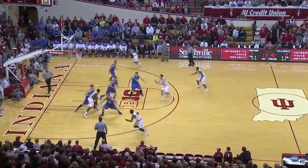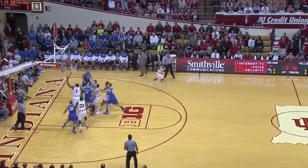Goes to Jeremy Hollowell, he bounces into Noah, Noah down low, turns around, puts it up left hand, puts it in.